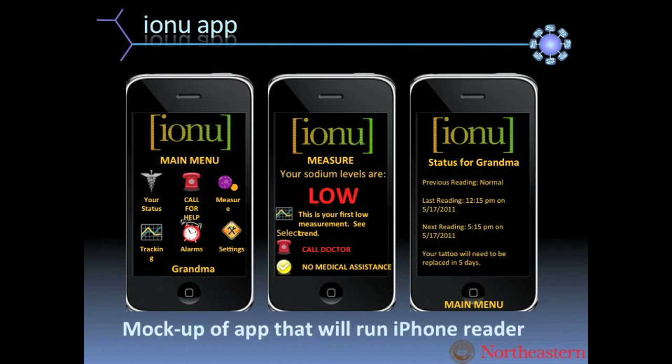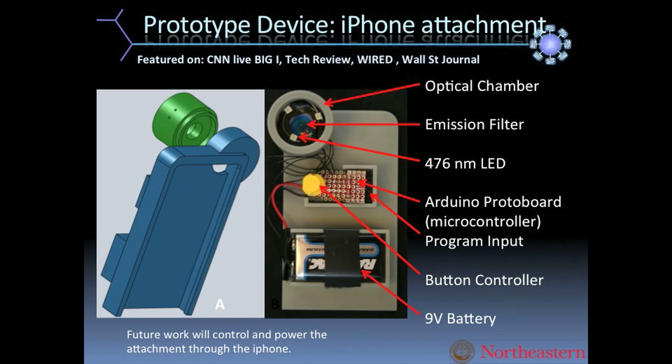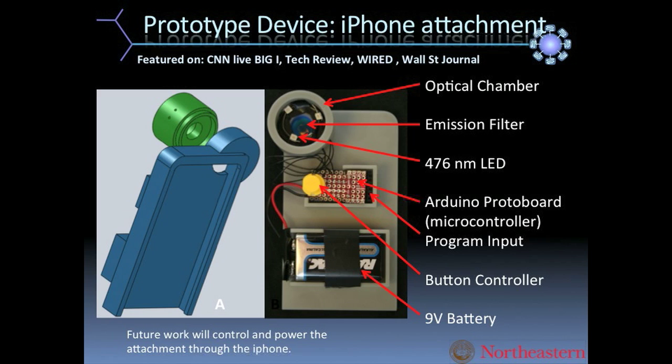What they did was create an app and a case for an iPhone reader. They made a case that snapped onto the back of an iPhone. It has a port above the camera with a ring of lights, and the yellow button turns on the ring of lights which shines through the skin.